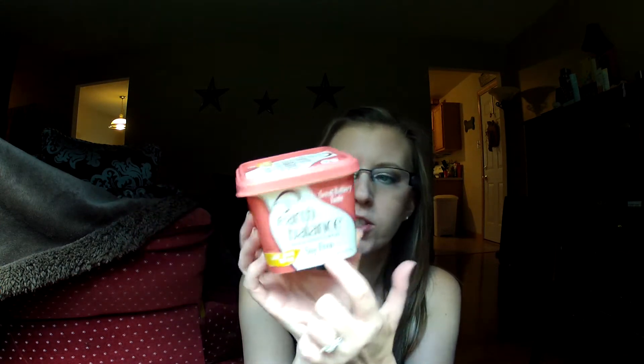The next thing I have is the Earth Balance Natural Buttery Spread. This is also soy-free, because I try to stay away from too much soy, and it's kind of hard on the gluten-free diet to avoid soy. This is soy-free, no GMOs, gluten-free, vegan, lactose-free, and expeller-pressed oil. So I feel comfortable eating this. I really like it — you can get this at Walmart.